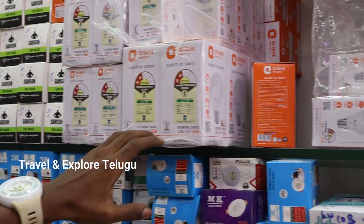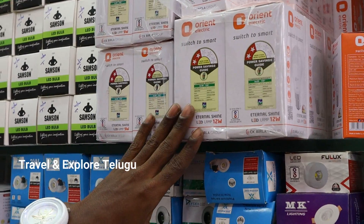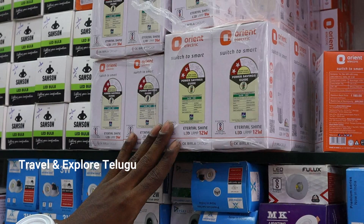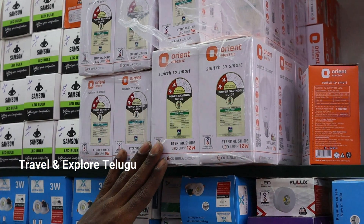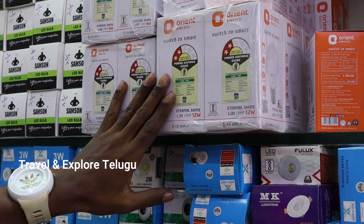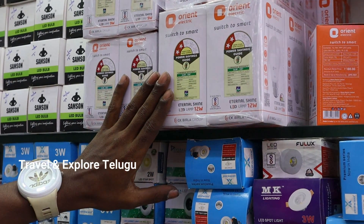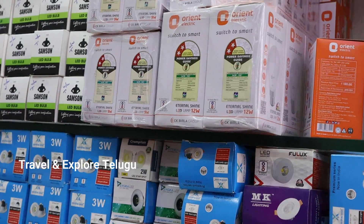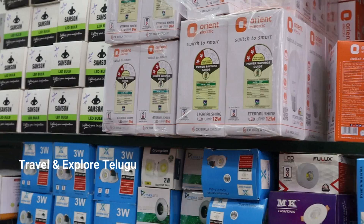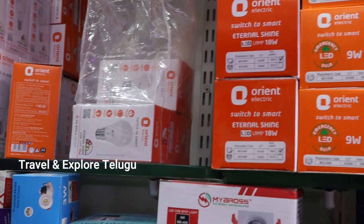Orient LED bulbs come in all wattage ranges: 3, 5, 7, 9, 12, 14, 18, 23, 26, 30, 40, 50, 55, 60 watts. For the 12-watt 2-star bulb, the wholesale price is 160 rupees. Some items are 50% discounted, some items are 60-65% discounted. These are Orient total LED bulbs from Orient company.